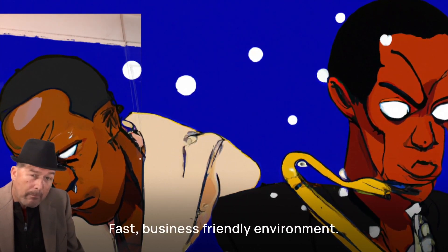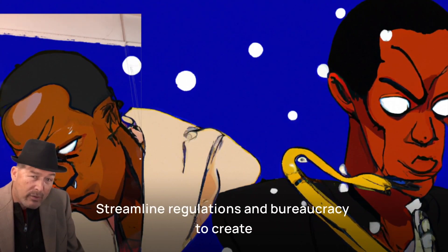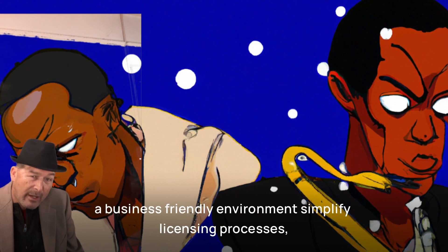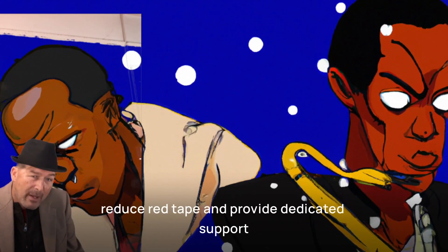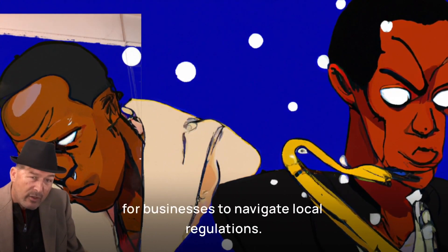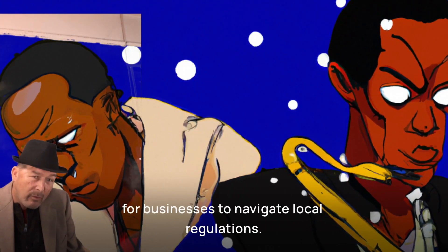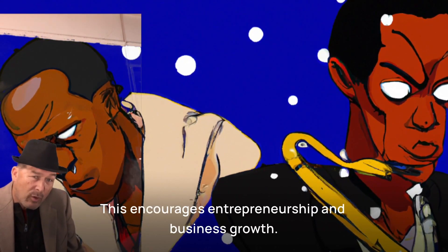Foster a business-friendly environment. Streamline regulations and bureaucracy to create a business-friendly environment. Simplify licensing processes, reduce red tape, and provide dedicated support for businesses to navigate local regulations. This encourages entrepreneurship and business growth.